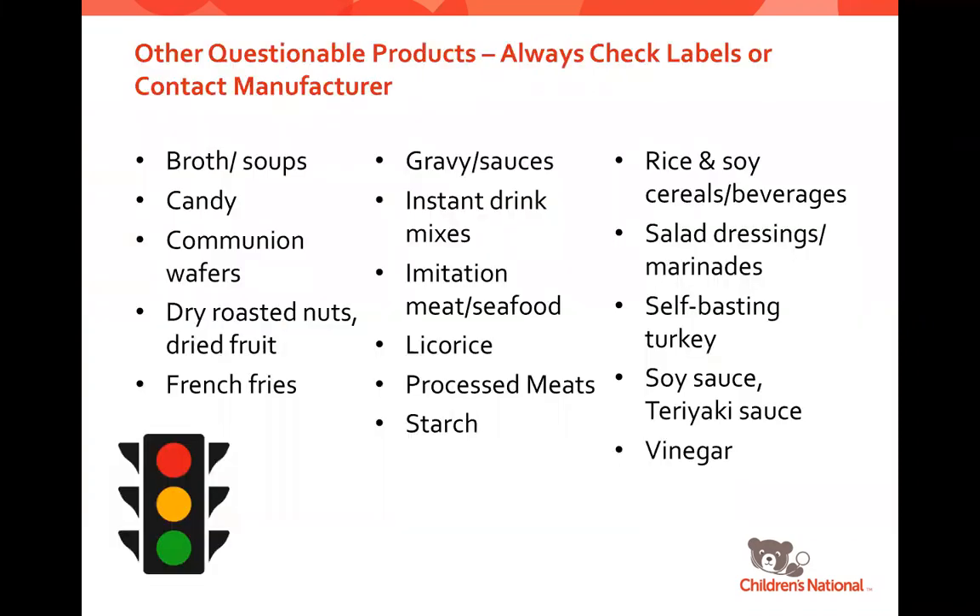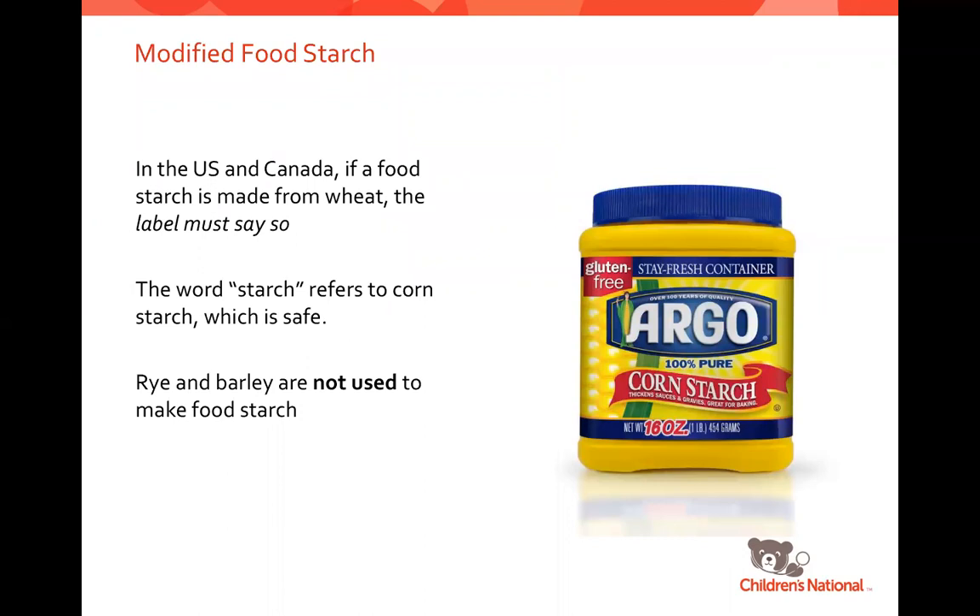There are quite a few questionable products that require you to double-check labels or contact food manufacturers — things like broths, soups, candies, communion wafers, dried nuts, french fries, gravies, drink mixes, imitation seafoods, and processed meats. These are examples where gluten is often used, but not always. For modified food starch: in the United States and Canada, if a food starch is made from wheat, it must say so because of FALCPA. In general, the word 'starch' refers to cornstarch, which is safe, and rye and barley are not used to make food starch — so wheat is the only one to watch for, and if used, the label must identify it.